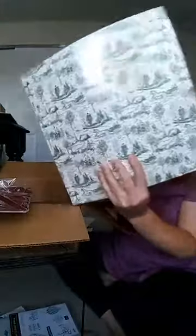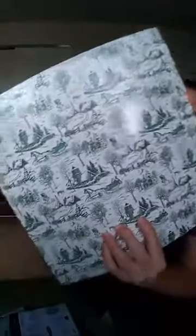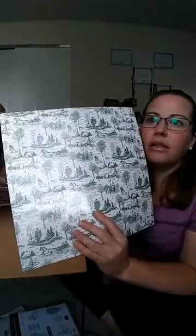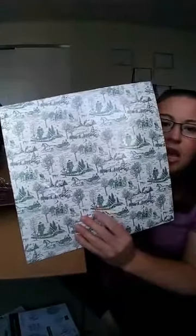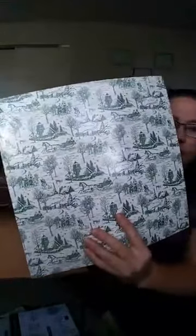This is the Toile Tidings Designer Series Paper. Toile was a big craze in very old wallpaper where the walls had a whole repeating pattern on them. All of this is in Garden Green and Real Red — it's got these beautiful detailed patterns throughout. It's white on the back with the cardboard piece, so I only have one side to show on that one.